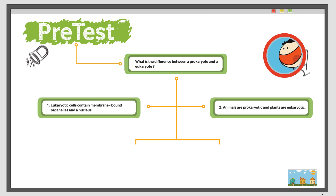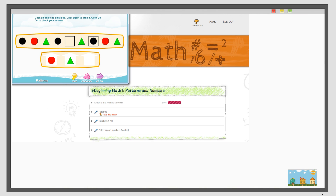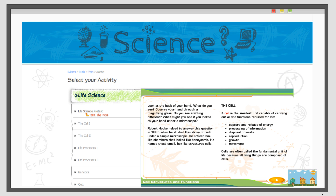Each engaging lesson starts with a pretest to see exactly what your child knows. Then, the appropriate lesson is assigned based on those results. After the lesson, your child takes a post-test so you can easily assess skill improvement.